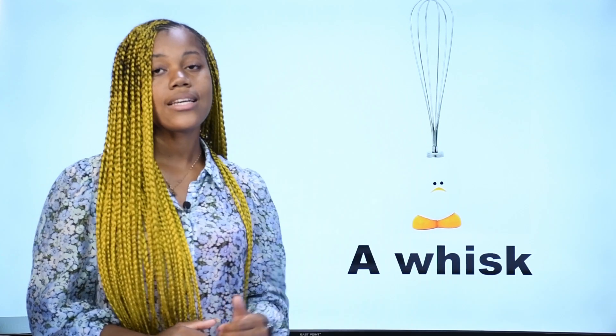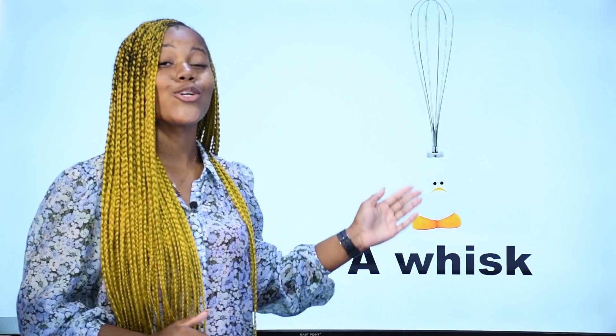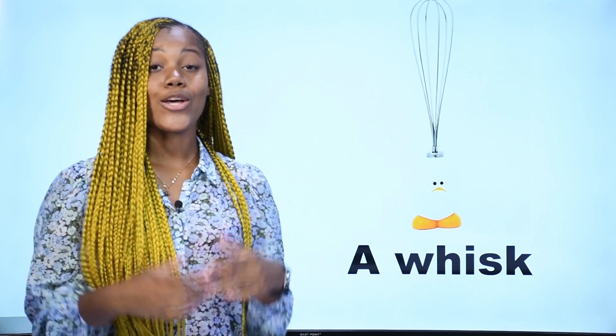What is it? Qu'est-ce que c'est? C'est un fouet — ceci est un fouet. In French, on dit fouet. In English, we say a whisk. This is a whisk. C'est un fouet.